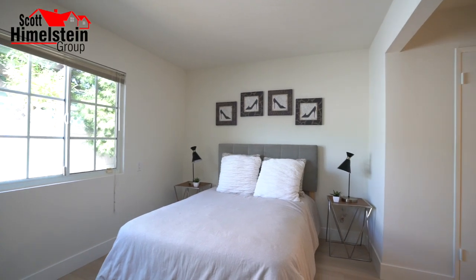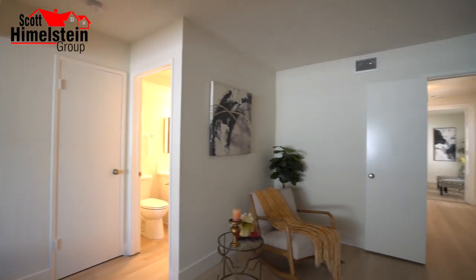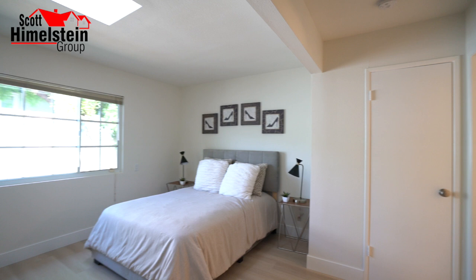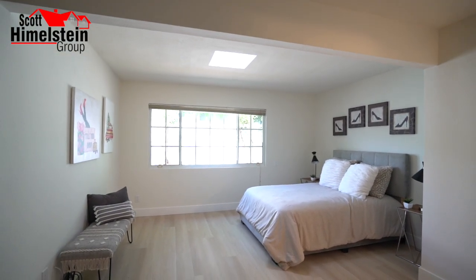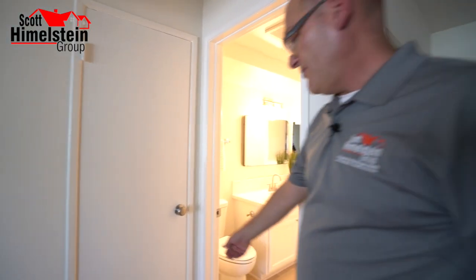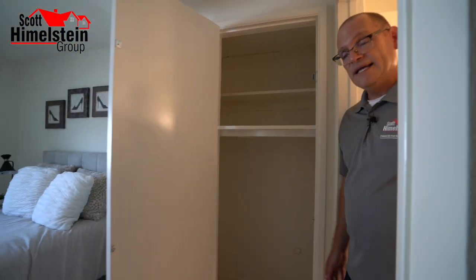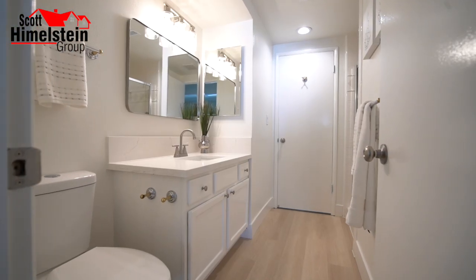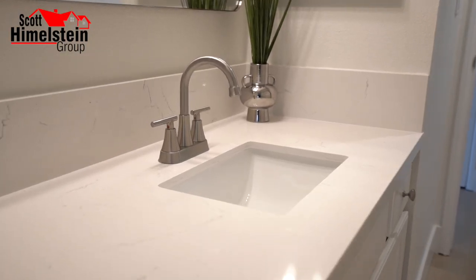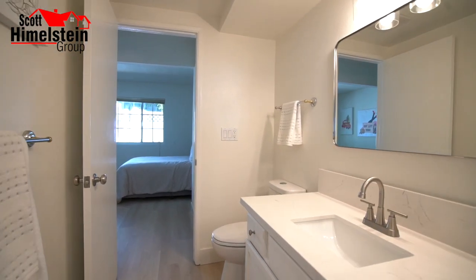We currently have it staged as a bedroom. On all of our listings, staging is complimentary — we really see the value in making sure the home isn't just virtually staged, but actually staged to help buyers imagine themselves in the property. Over here is the closet downstairs, and then this takes you right to the bathroom downstairs, where the sellers installed a new quartz countertop, new sink and faucet, new medicine cabinet, and light fixture.